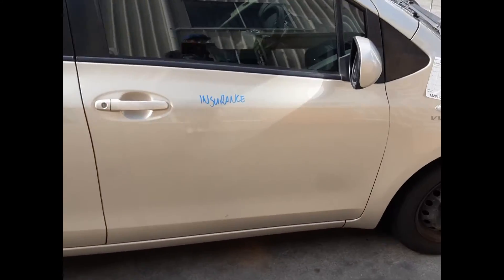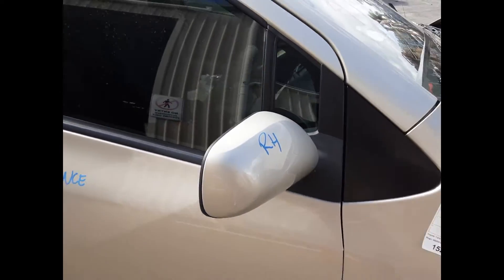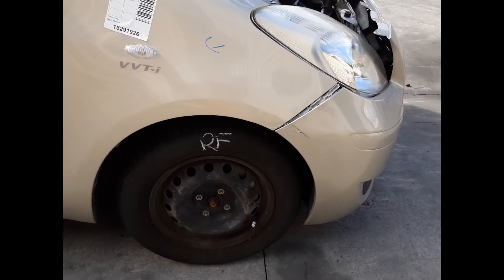Both right-hand doors appear to have no damage. Right power door mirror and a right front 14-inch steel rim with a good tyre.